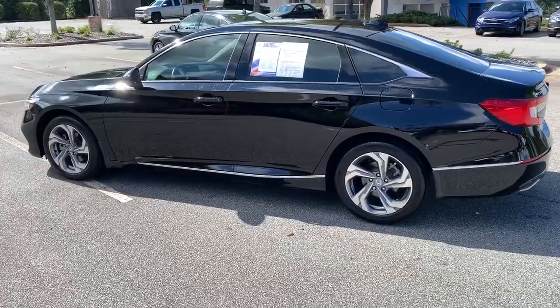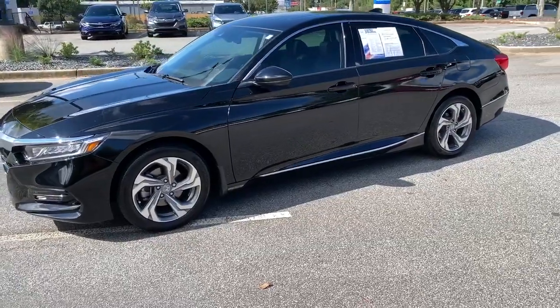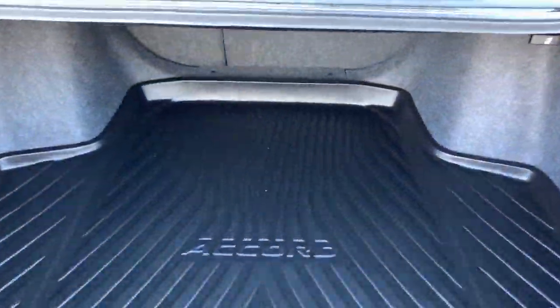These are just some of the great options this vehicle comes with: electronic stability control, seat memory, trip computer, power windows, bucket seats, four-wheel disc brakes, and power steering.